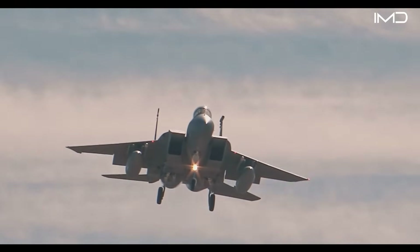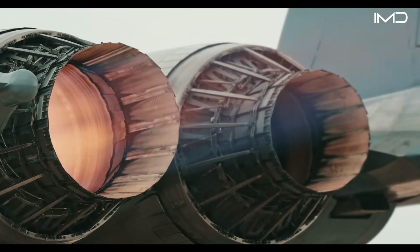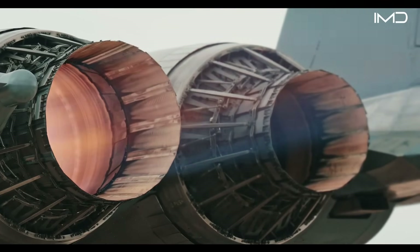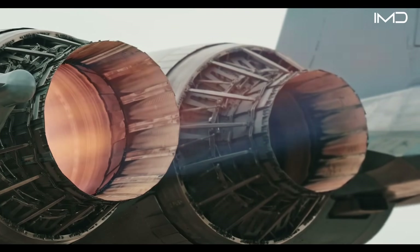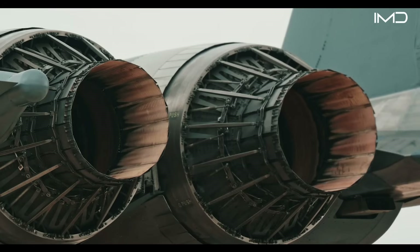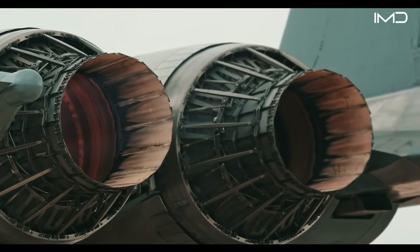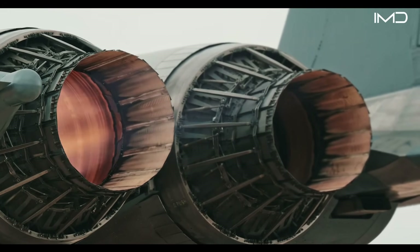At the heart of this performance are two Pratt & Whitney F-100 engines, mounted side-by-side inside the fuselage. These engines are fed by large rectangular intakes with variable ramps that regulate airflow at high speeds.